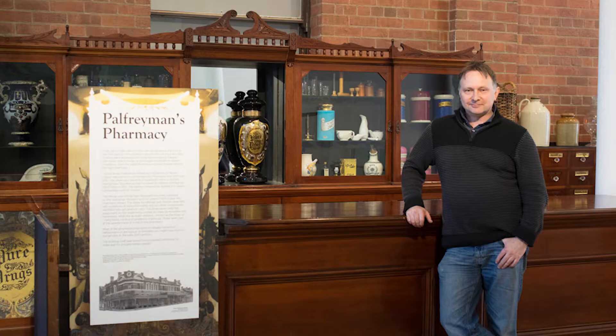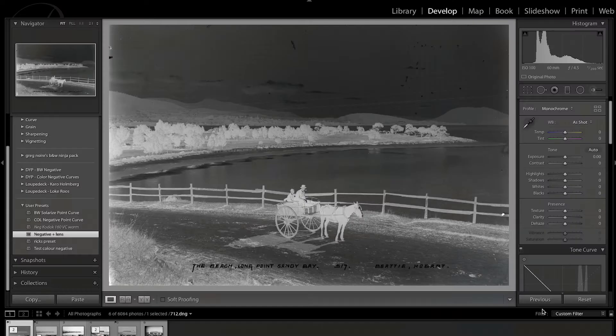So when my photographer in crime, Jim Palfreyman, saw this, he decided he'd need to leave his car in the shop too. But before I can let him recreate the shot, I have to restore it.